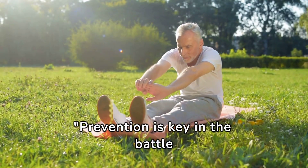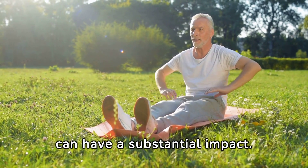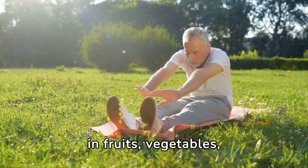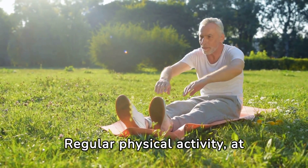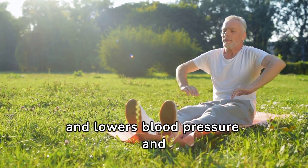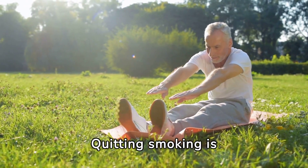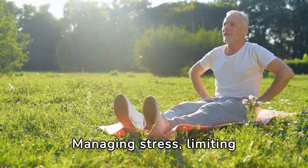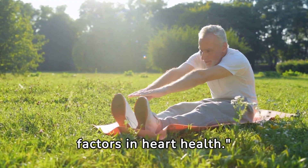Prevention is key in the battle against heart disease. Lifestyle changes can have a substantial impact. This includes adopting a heart-healthy diet rich in fruits, vegetables, whole grains, and lean protein. Regular physical activity, at least 30 minutes a day, helps maintain a healthy weight and lowers blood pressure and cholesterol levels. Quitting smoking is crucial, as it directly contributes to heart disease. Managing stress, limiting alcohol, and getting adequate sleep are also important factors in heart health.